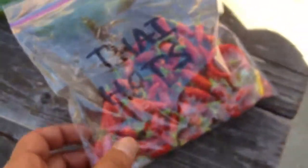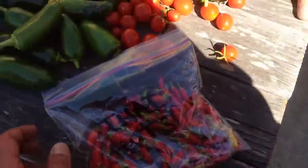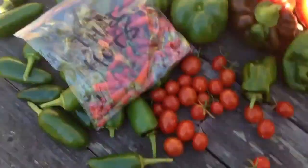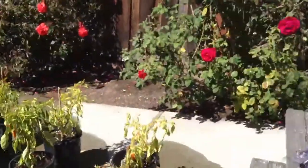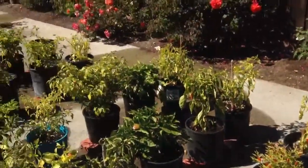And we've got our mixed bag of Thai hots, so I can make some spicy stuff. So many peppers, so little time.